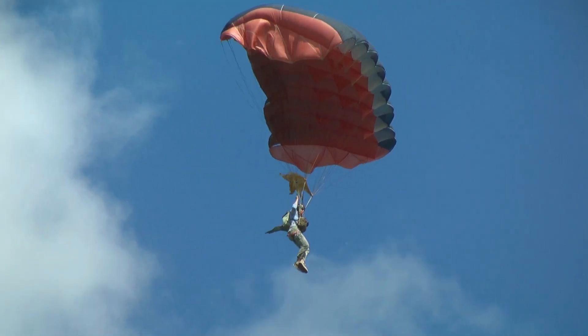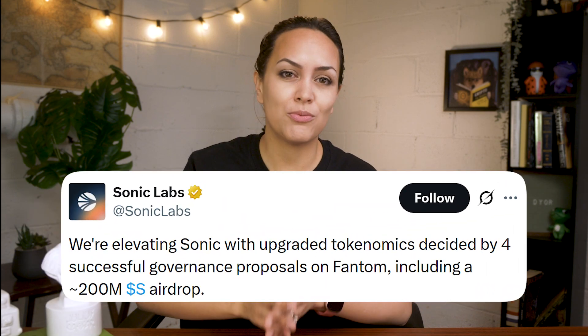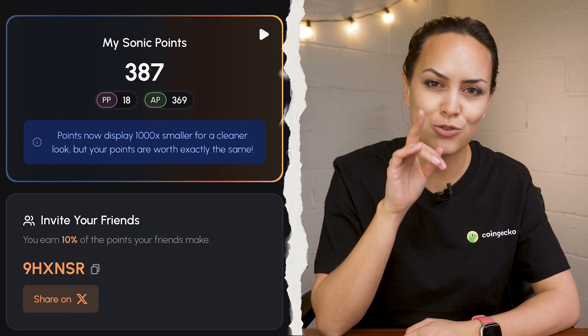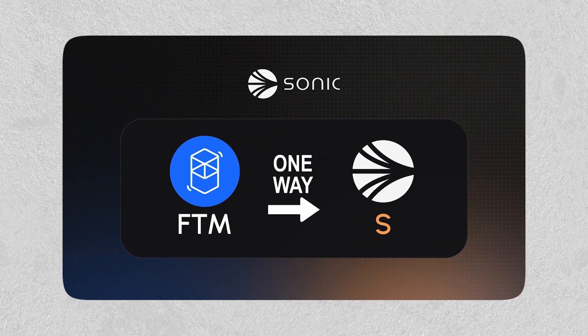In the background of all of this is an upcoming airdrop, which is likely playing a big role in driving user activity. Sonic announced the program last year, allocating around 200 million S tokens. The first season is already live and will run until June. While we're on the topic of tokens, Sonic has updated its token migration process. Previously, you could move between FTM and S tokens, but as of April, the migration is now one way only — from FTM to S.